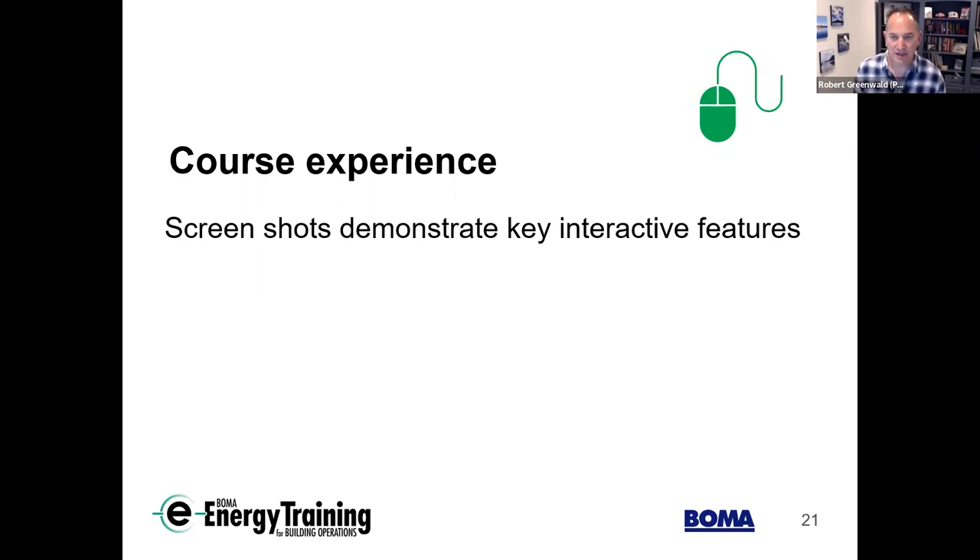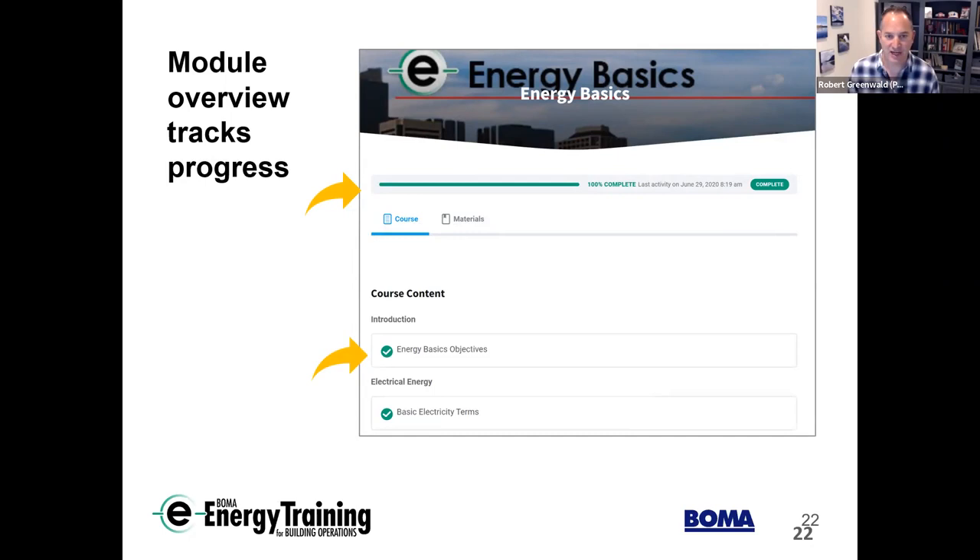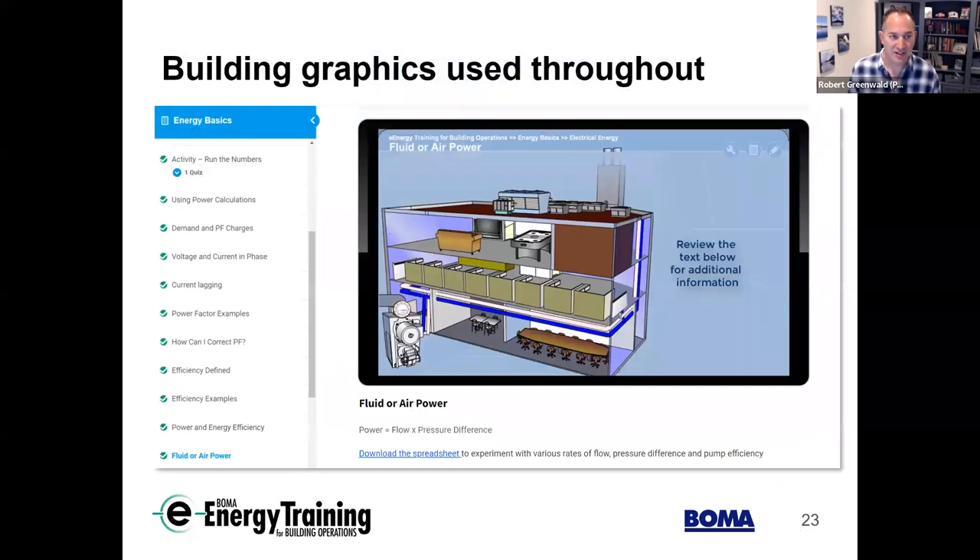The method we use is to engage participants as best we can in an online environment. This course was prepared many years before COVID. You'll see screenshots showing how we navigate the online experience — tracking progress, percent completion, and availability of additional materials like spreadsheets, figures, and charts. The graphics are not a talking head preaching about a topic; we try to make it interactive. Animation and graphics simulate building systems — for example, explaining fluid power with a boiler showing water moving throughout the building, alongside a downloadable spreadsheet for sample calculations.